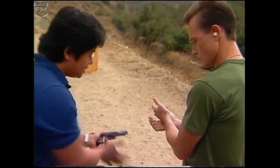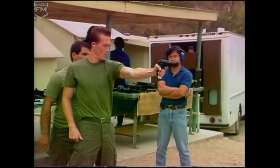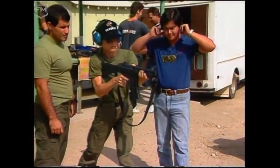They communicate with the first AD on set to determine where and when the weapon needs to be on set. Guns are either in a hot or cold state — hot meaning loaded with blank ammunition, and cold meaning unloaded. An announcement must be made by the first AD to the entire set about a gun's state before it can be used for a scene.